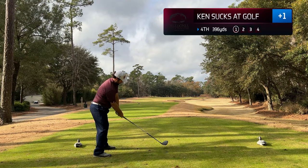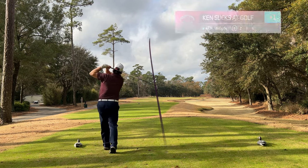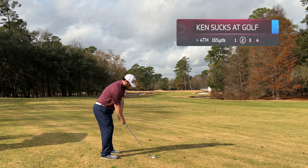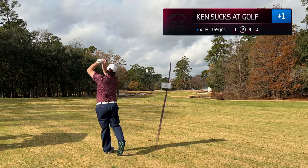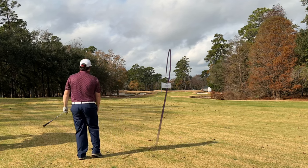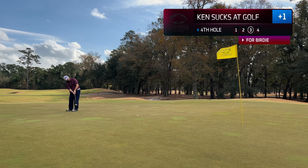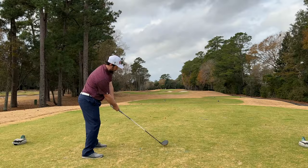The fourth hole is a dogleg right into a slightly elevated green. Pulled my tee shot slightly left but would find the fairway. Wanted to cover the right side more to get a smaller yardage in. Leaves me with about 162 yards — that is a five iron. Wind is in the face. I struck that one very well. This would leave me with about 25 feet for birdie, putting uphill. Just didn't have enough pace, but would settle for a par.